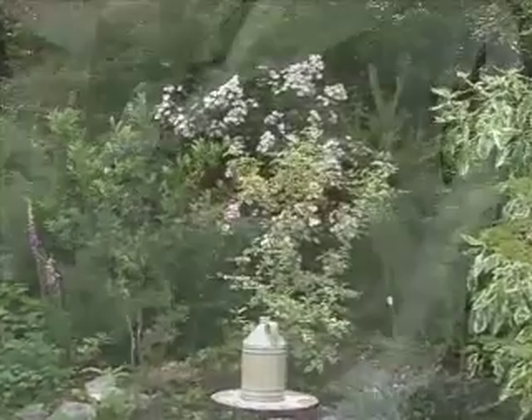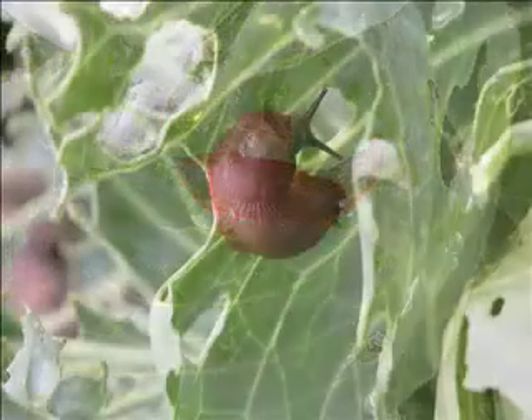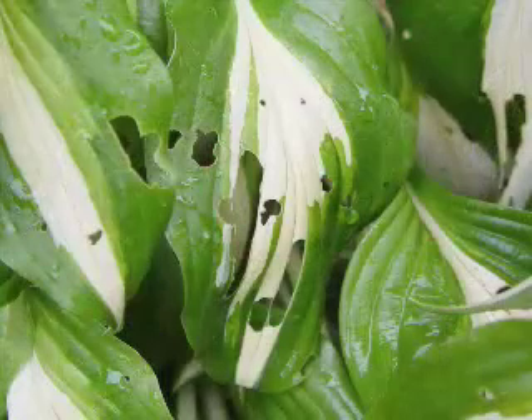Every year, beautiful gardens are ruined by slugs and snails who aren't deterred by beer traps, eggshells, coffee grinds, or other home remedies. If you really want to keep slugs and snails from destroying your garden, you need a proven treatment.